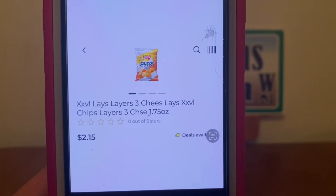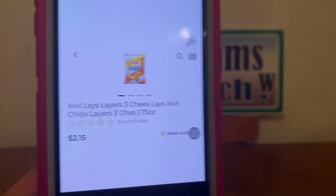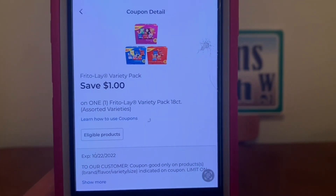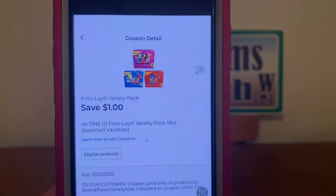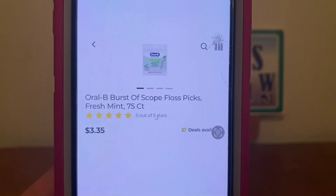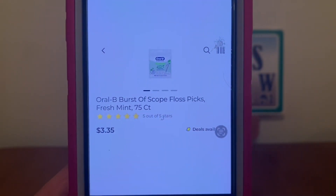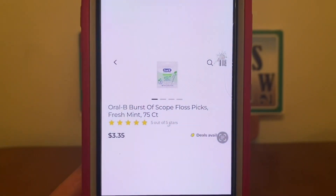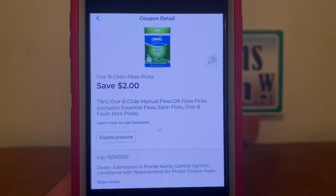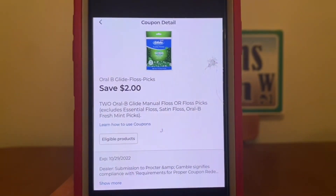We've got the Lay's Layers three-cheese chips at $2.15. Pick up one, and a $1 digital coupon is attaching, leaving you paying $1.15 out of pocket. We've also got the Oral-B Floss Picks, 75-count, at $3.35. Pick up two for a $6.70 subtotal. A $2 digital is attaching, leaving you paying $4.70 out of pocket for two packages.